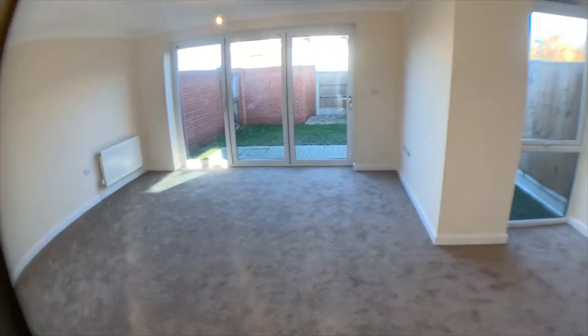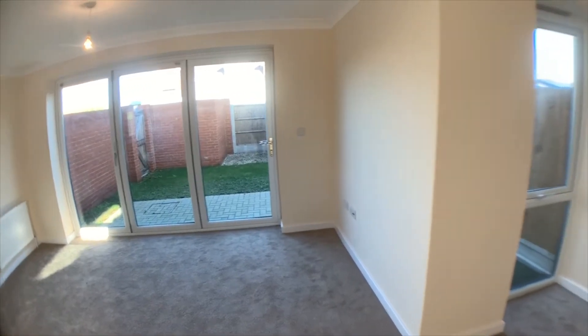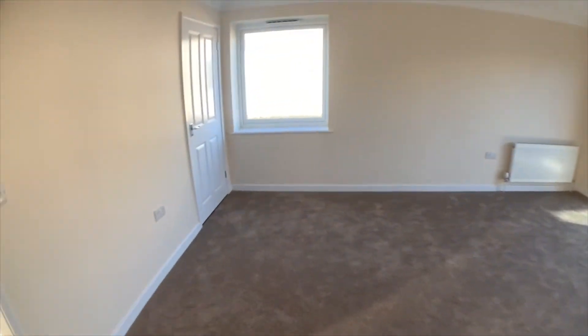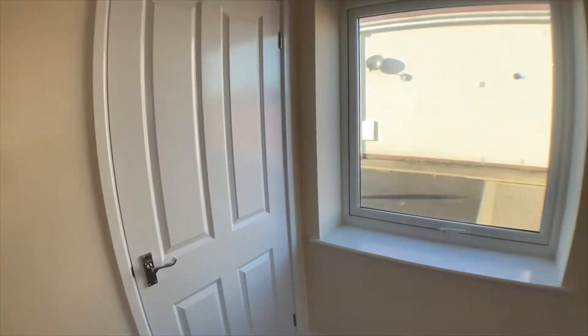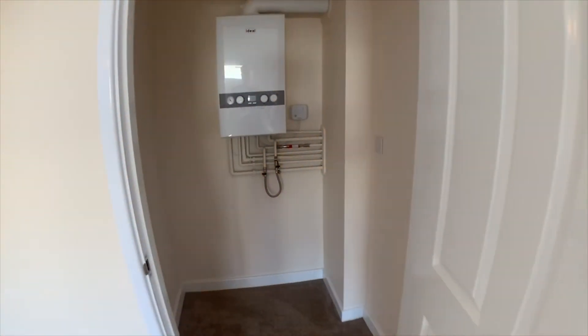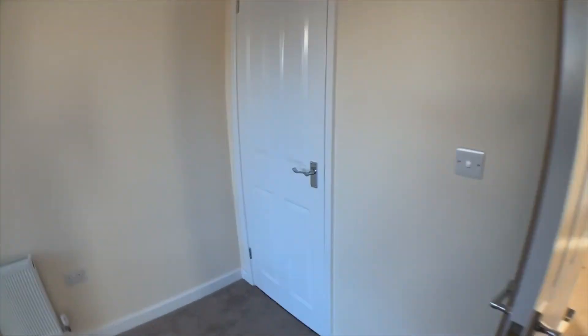From the hallway we continue into the lounge diner, which goes right across the back of the property and has bifold doors together with a full picture window. This room is a good size and even has two large storage cupboards — one with the boiler in, with ample space for storage, and the other across the opposite side under the stairs, which again gives ample further storage.